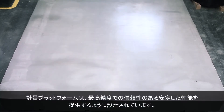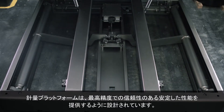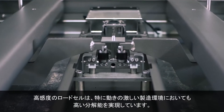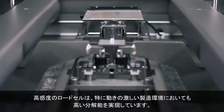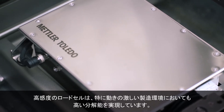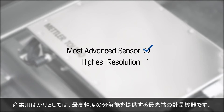The weighing platforms are designed for reliable, consistent performance at highest precision. This required advanced engineering solutions. At the heart of the weighing platform lies its highly sensitive load cell, which was specifically designed for high resolution in production environments. It is the most advanced sensor with the highest resolution of any industrial weighing platform.